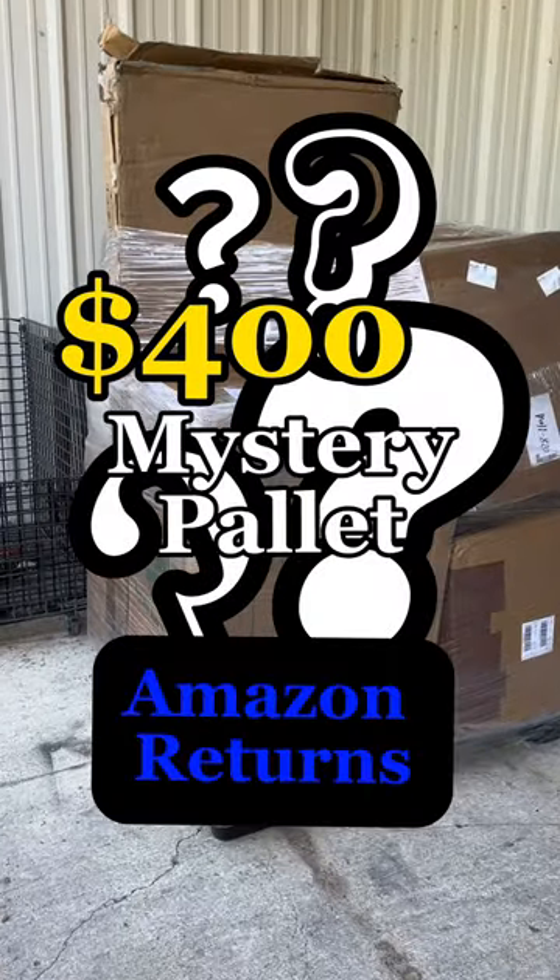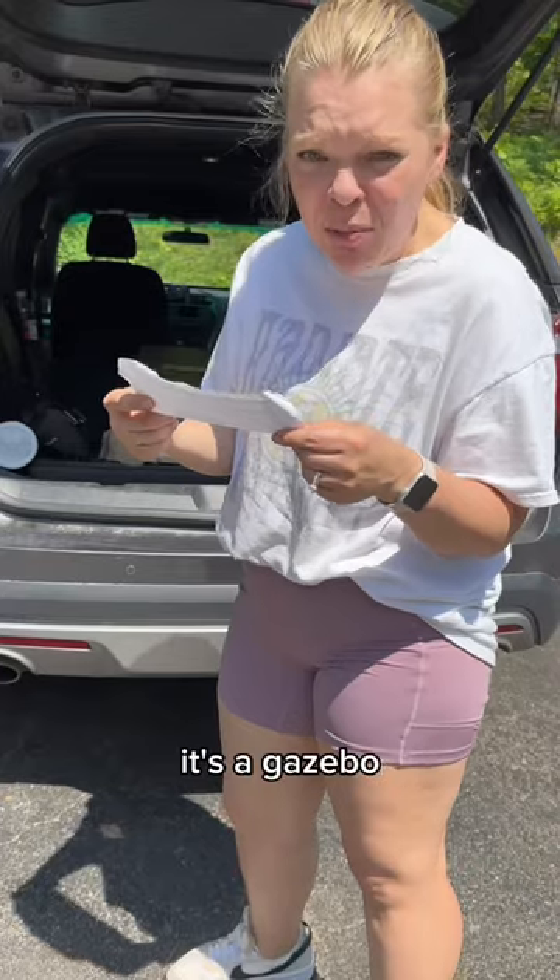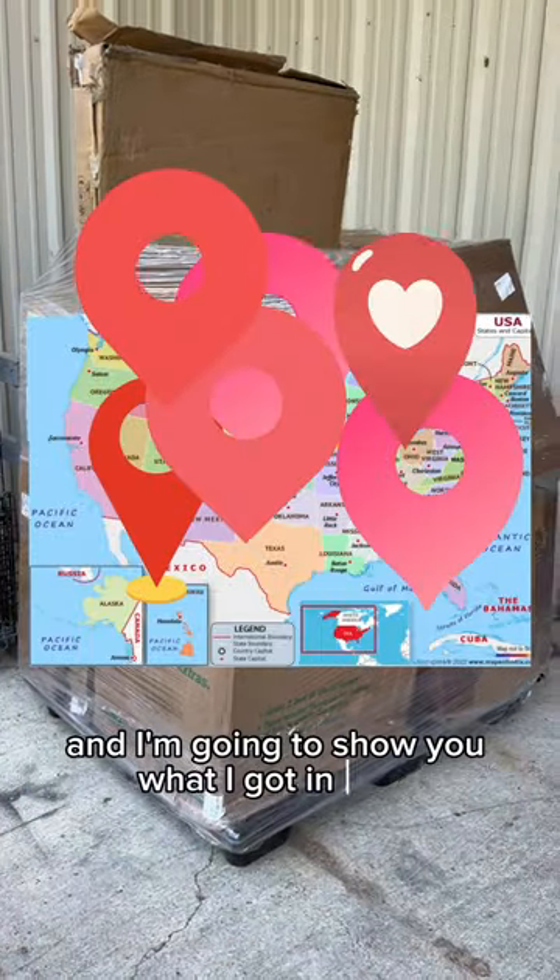I bought this $400 mystery palette of Amazon returns. It's a gazebo. Mystery palettes are popping up everywhere and I'm going to show you what I got in mine.